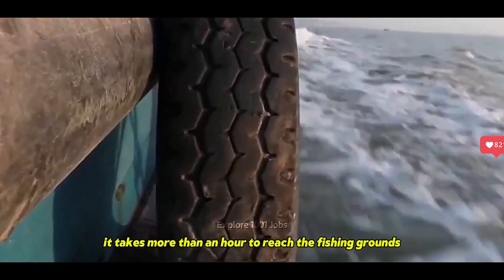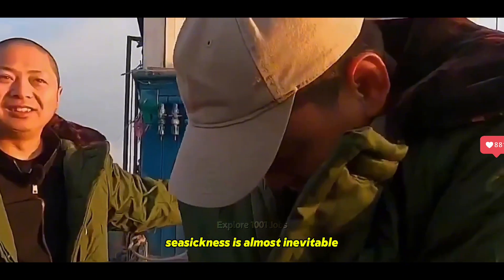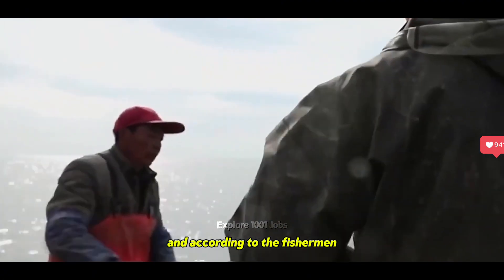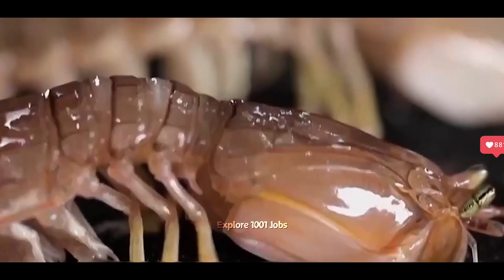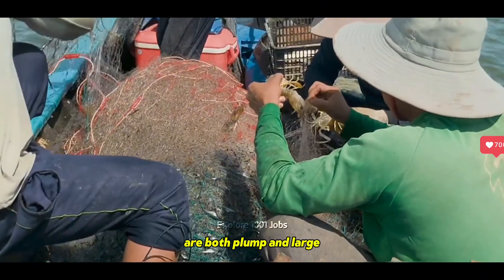It takes more than an hour to reach the fishing grounds, and for anyone setting sail for the first time, seasickness is almost inevitable. Mantis shrimp usually live at depths between 10 and 60 meters, and according to the fishermen, the bigger the waves, the larger the catch. In this area where mud meets sand, the abundance of food means the mantis shrimp here are both plump and large.